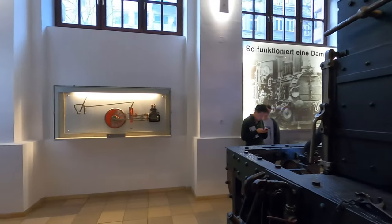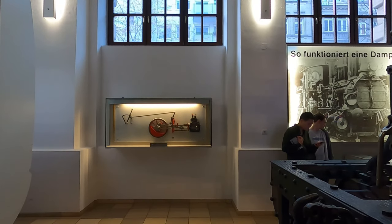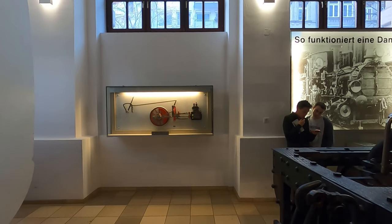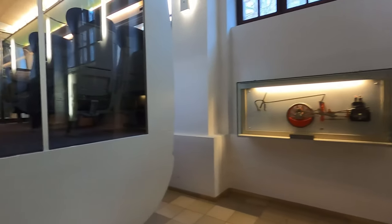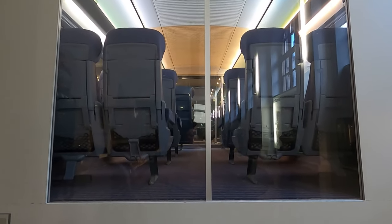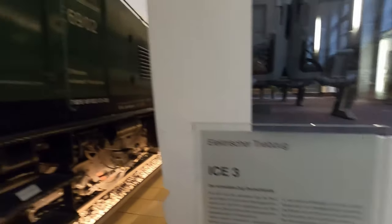There's a depiction of how steam locomotives work — the piston cylinder in the crankshaft there. And here's a shot inside the futuristic passenger car — ICE 3, I guess is what that is. But it's from 1995, not so futuristic, but more futuristic than these guys here.